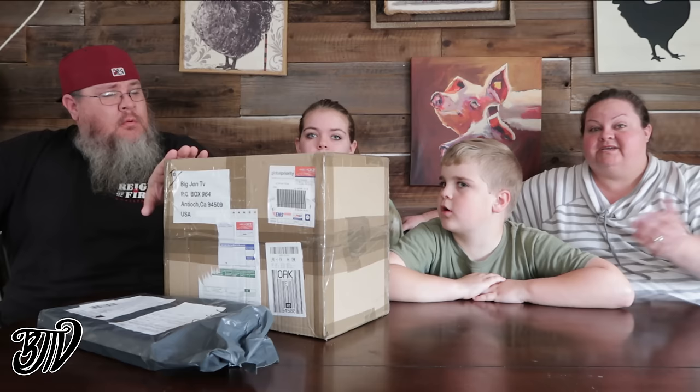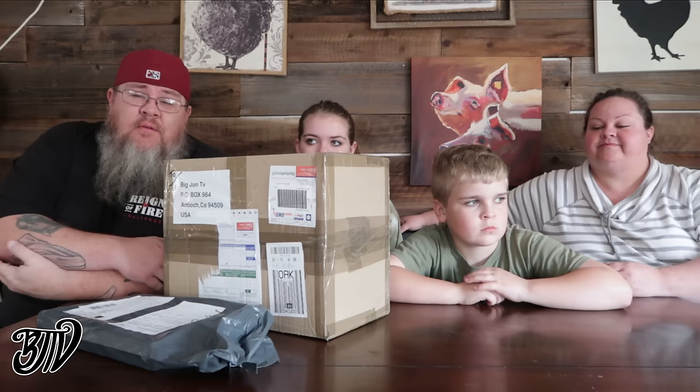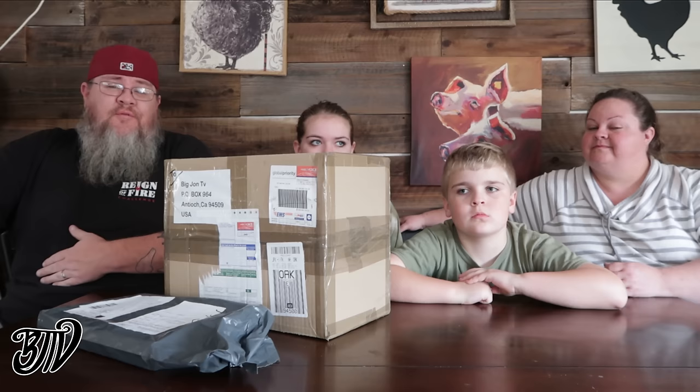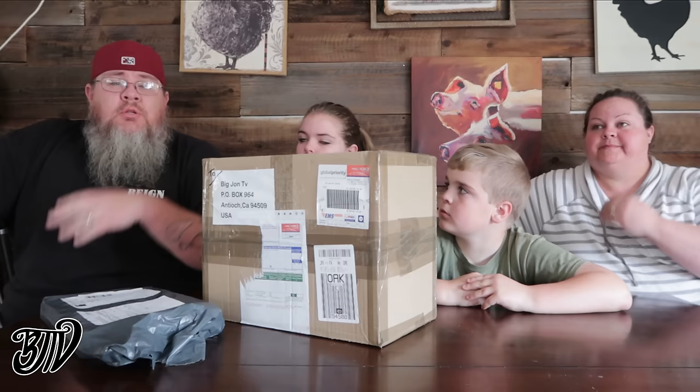Hey guys, welcome back to a Foreign Food Friday slash fan mail Friday combination of the two — because we got mail! We went to the PO box recently, had a couple packages in there to our surprise. So thank you very much, we really appreciate you guys taking time out of your lives thinking about us and sending us foods.